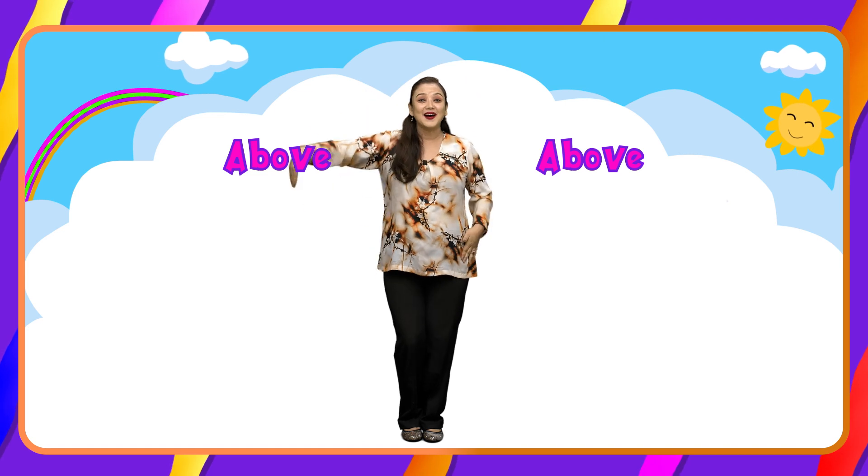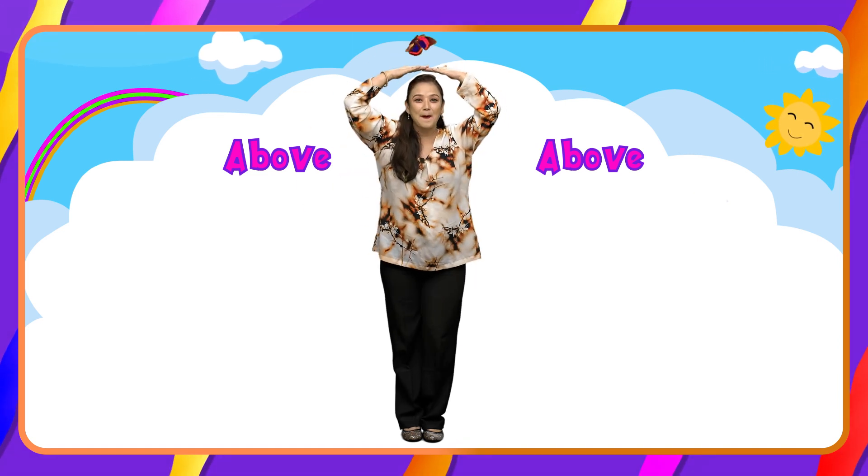Up up, up up, above my head. Very good. Up up, up up, above my head.